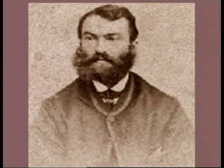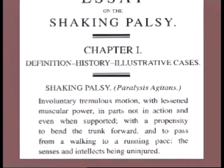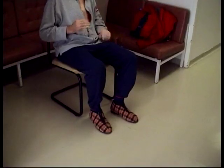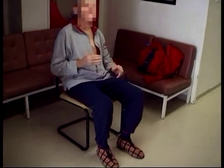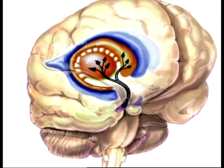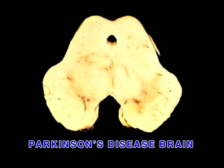We have known about Parkinson's disease for about 200 years. It was discovered by James Parkinson, an English physician who treated patients and described the main features of the disease, which are akinesia — reduced amount of voluntary movement — rigidity, muscle stiffness, and tremor. We know today that this disease is the result of degeneration, or the death, of dopaminergic neurons in the brainstem of these patients.